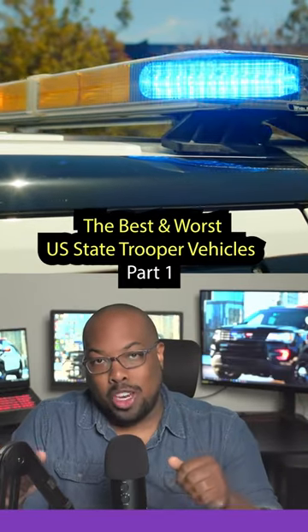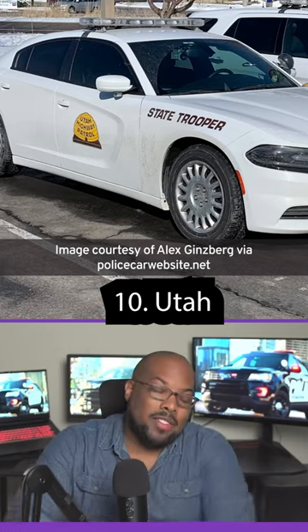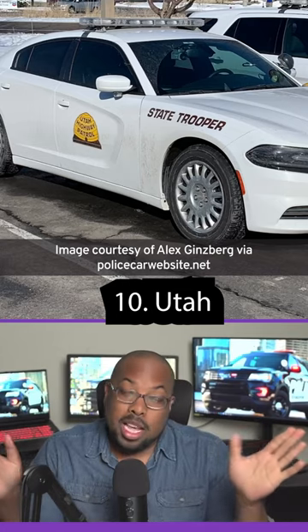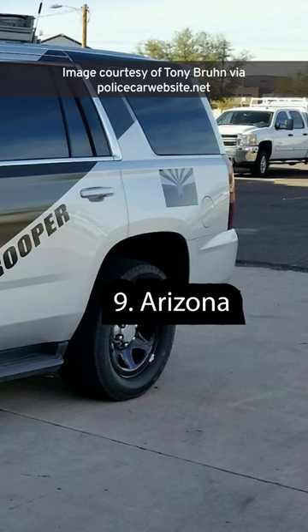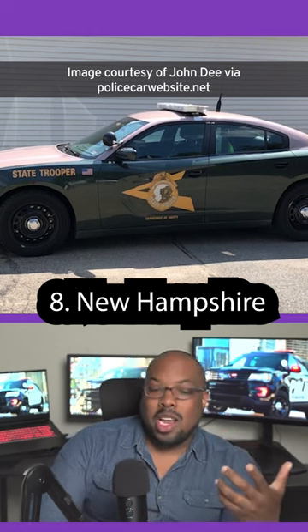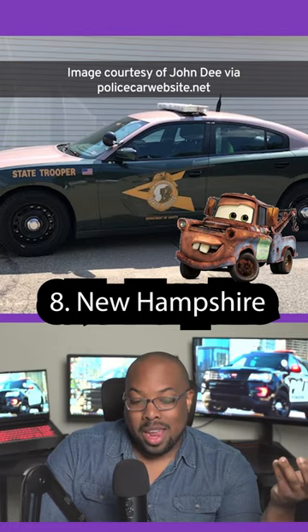The best and worst state trooper vehicles — we're gonna start with the worst. Beehive state, unique emblem, that's about it. There's no color on this, there's no pop. Even the state flag is like grayscale — lame. This red looks more like rust than car paint.